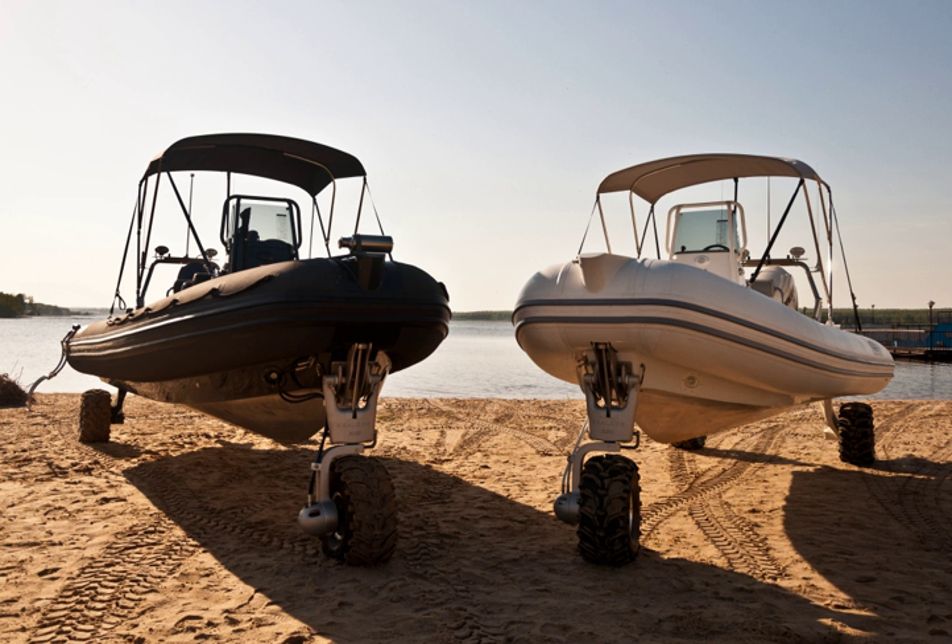This defeated a record of 1 hour and 40 minutes, set the previous year by Richard Branson in the Gibbs Aquada. In early 2009, David McKee Wright crossed the Cook Strait in a Sealex craft, the first time this was done in an amphibious vehicle.